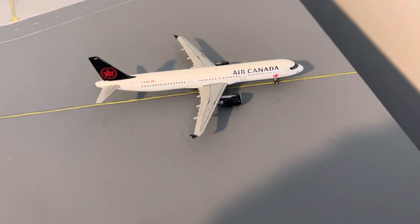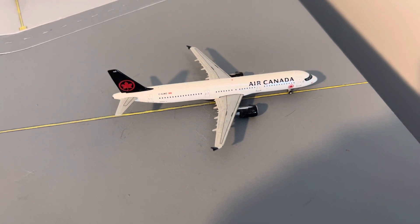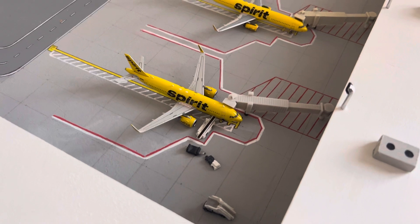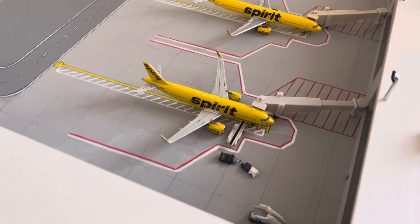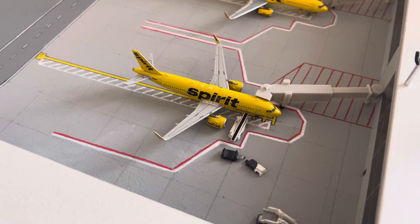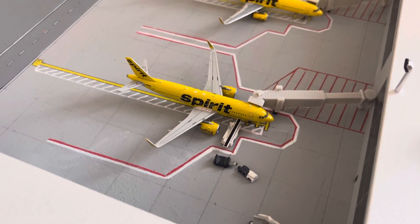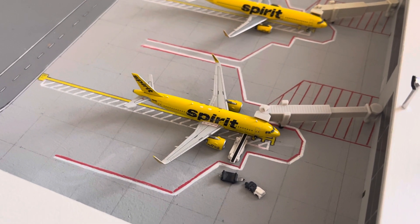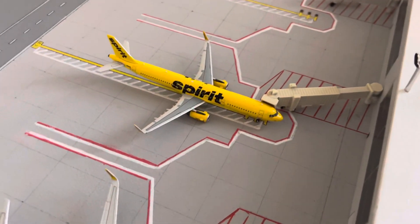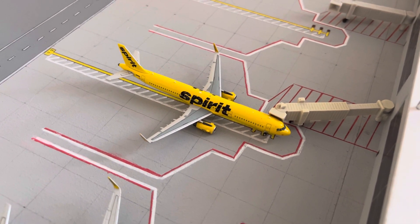Next is an Air Canada A321 getting ready to go out for a flight to Montreal. Here's a Spirit A320 Neo heading on out to Detroit. And then a Spirit A321 will be heading on out to Chicago O'Hare.